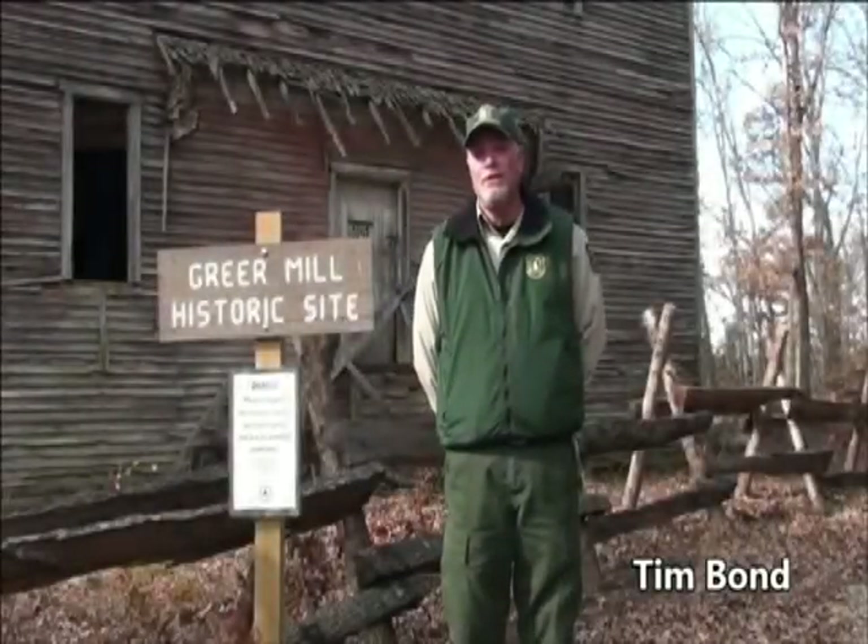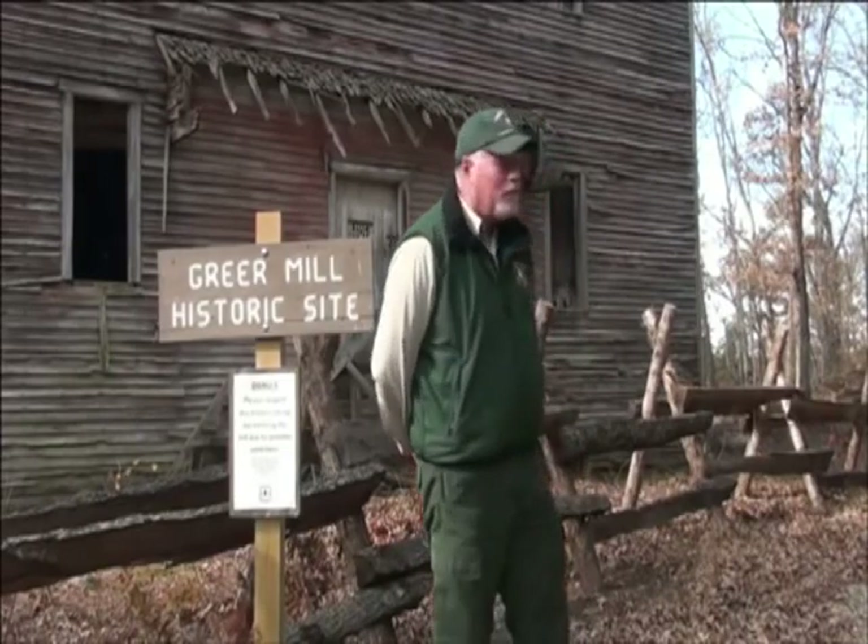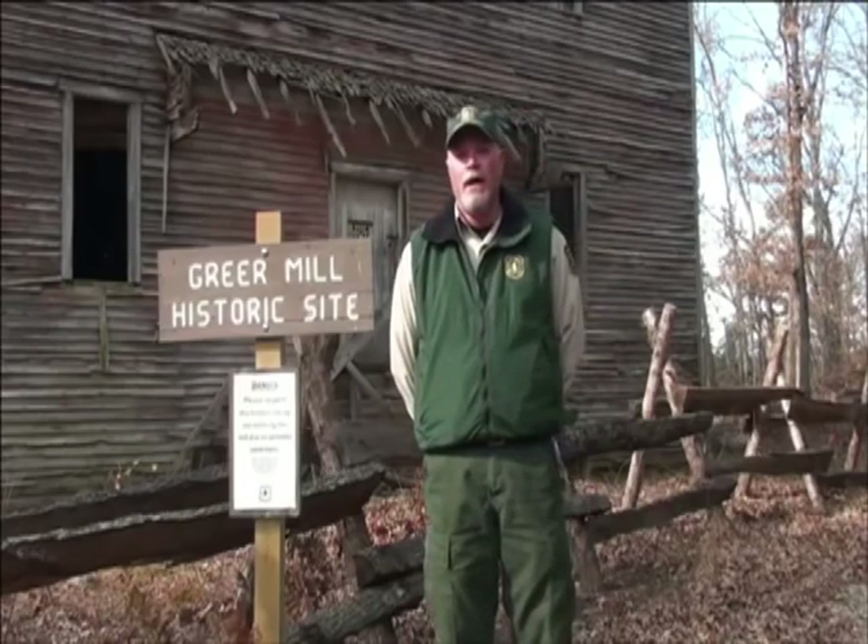My name is Tim Bond. I'm the District Ranger on the 11 Point Ranger District, which is part of the Mark Twain National Forest in southern Missouri. I wanted to talk about the Greer Mill project. The Forest Service recently acquired the property associated with the Greer Mill — it was a 110-acre in-holding left over from a land purchase which started in 1999 through the Greer Special Management Acquisition and Protection Act. We acquired the last 110 acres this last year and took ownership in May of 2013.